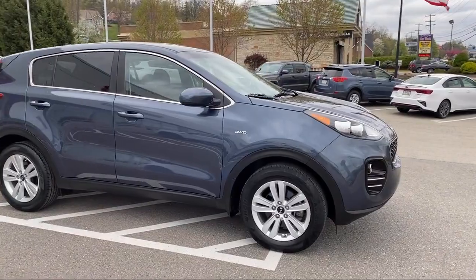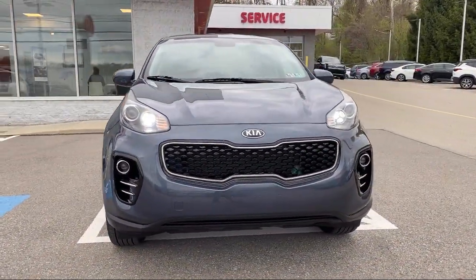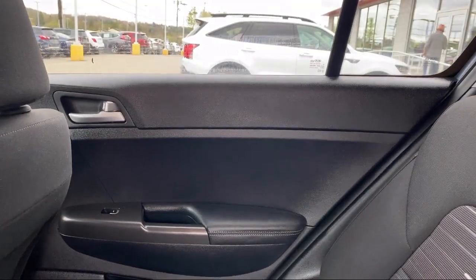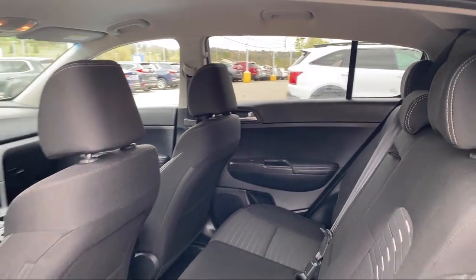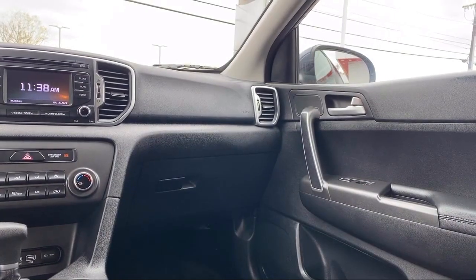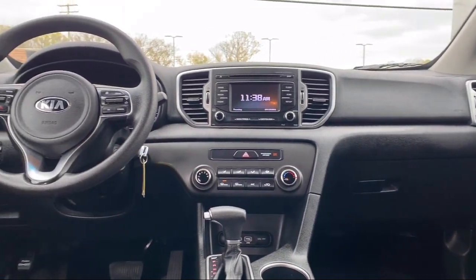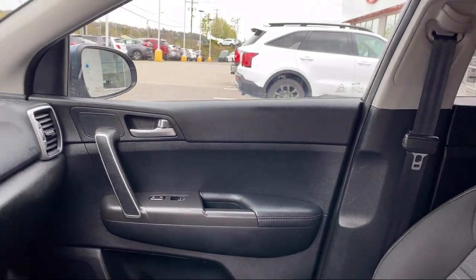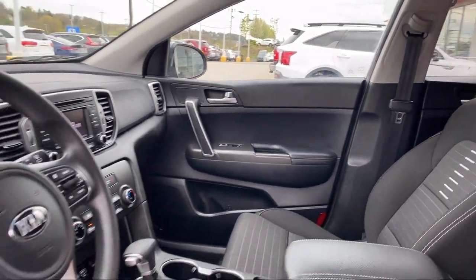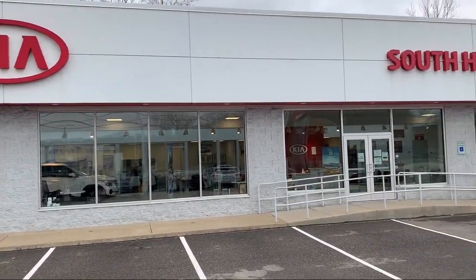Since 2002, family owned South Hills Kia has been proudly serving our friends and neighbors, providing a great selection with competitive pricing. Our friendly and knowledgeable staff is here to make sure you are completely satisfied with your purchasing experience. Our service is so exceptional that we have been the recipient of Kia's Platinum Prestige Award. So come see us today at South Hills Kia.